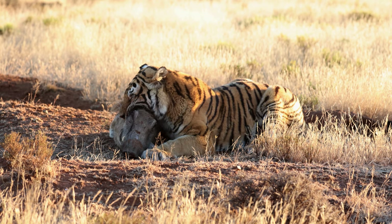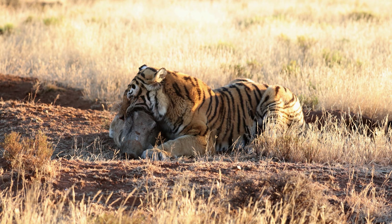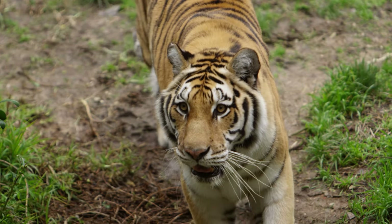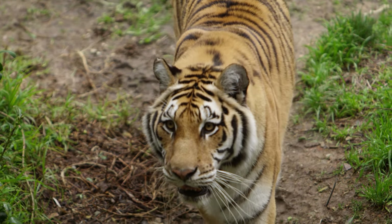A mutant form of this gene is carried by white tigers, and as a result they are unable to produce orange color in their fur.